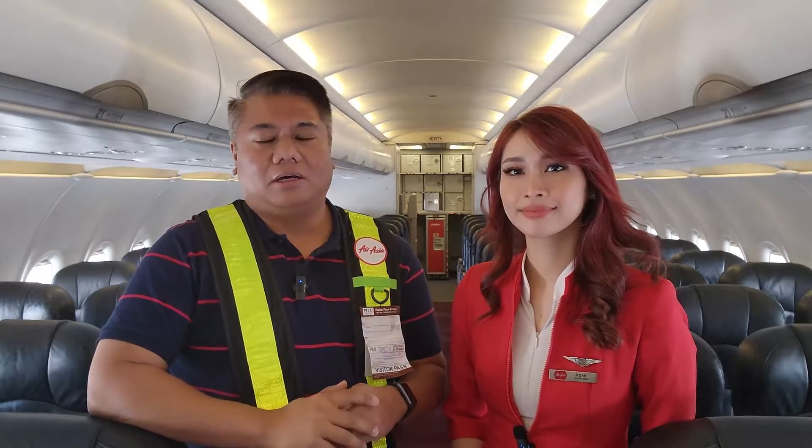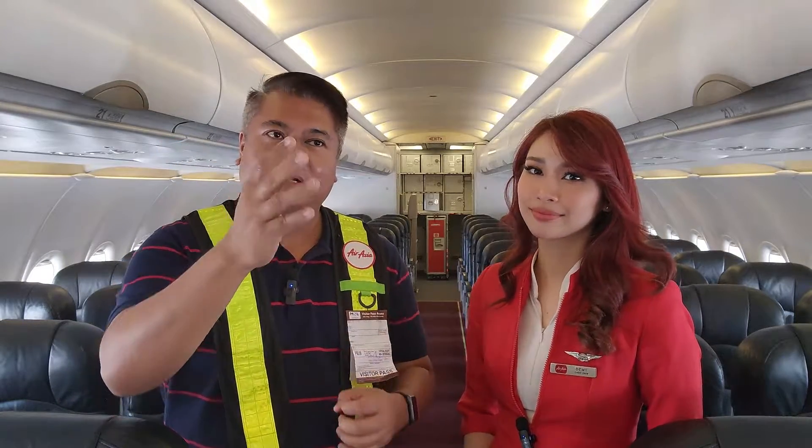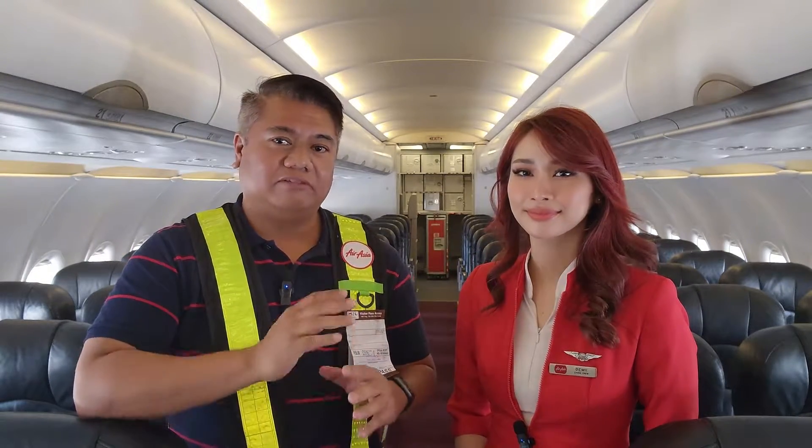Hello everyone, I'm here right now with Demi and we're on board an actual AirAsia aircraft and we're about to show you a simulated fire emergency. Demi will show us what they do when there's a fire inside one of the overhead compartments, and what procedures they follow to control that fire.